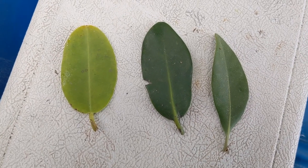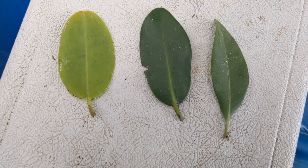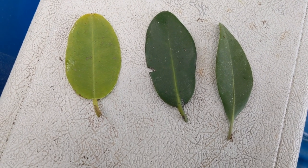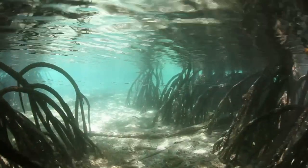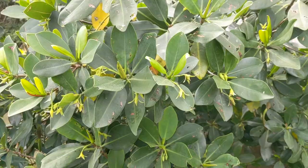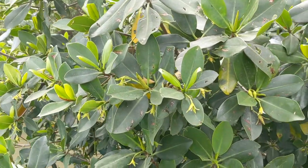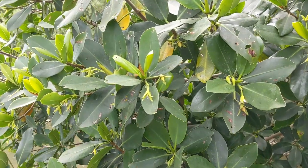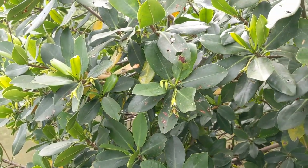Those large prop roots help keep the mangroves nice and strong against any storm, wind, or current. We can tell red mangroves apart from the others by their large prop roots. Their leaves are darker green and a little more pointed than the white mangrove. The next species is the red mangrove. Red mangroves also have these pencil-shaped seed pods called propagules. This mangrove here is just starting to flower and will soon have those pencil-shaped seeds, called propagules.